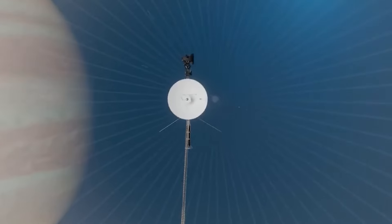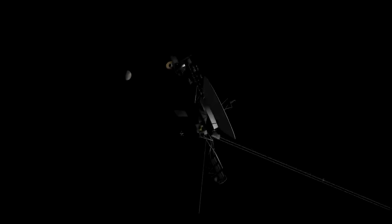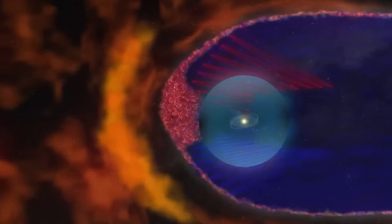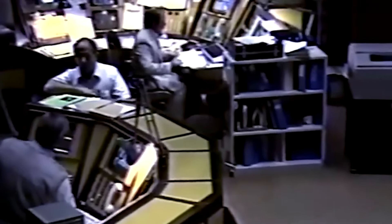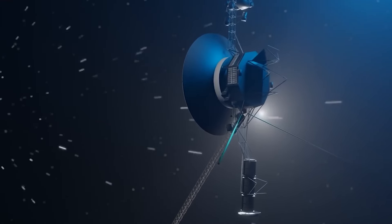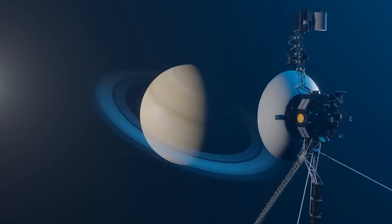However, there was only one problem to consider: Voyager 1 had been built decades ago and had been performing excellently up to that point. Therefore, finding a solution to current problems would be a major challenge. It was necessary for them to review several technical manuals from the 1970s, and that is exactly what they did. After careful examination, they found a simple solution to the problem by restoring the system responsible for data transmission. In this way, they managed to fix the problem without affecting any other part of the ship.